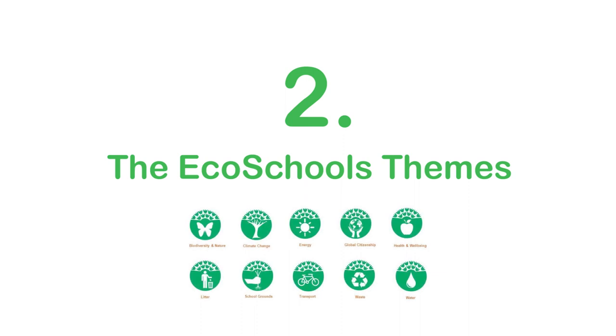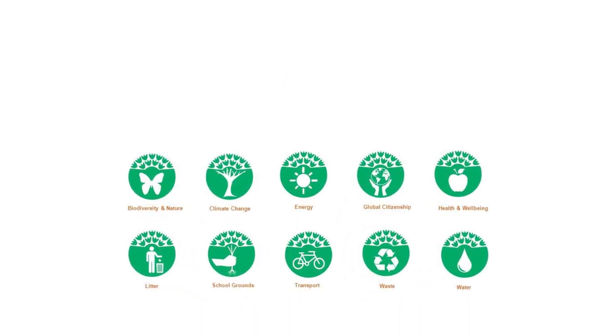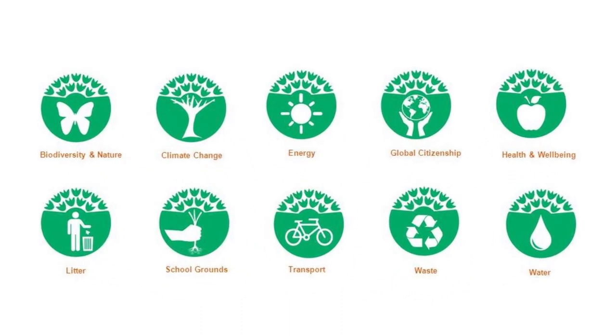Two: the EcoSchools themes. The EcoSchools themes work alongside the seven step methodology to give the program even more structure. These themes include biodiversity and nature, climate change, energy, water, waste, and so on.